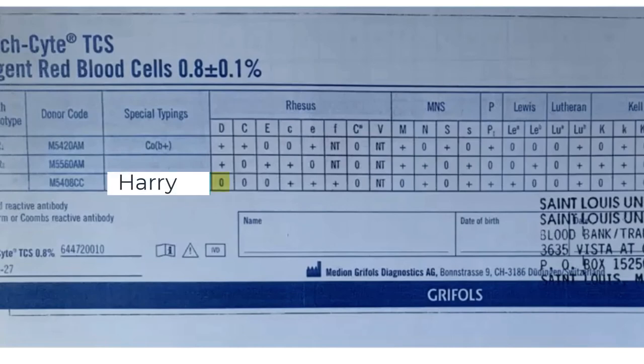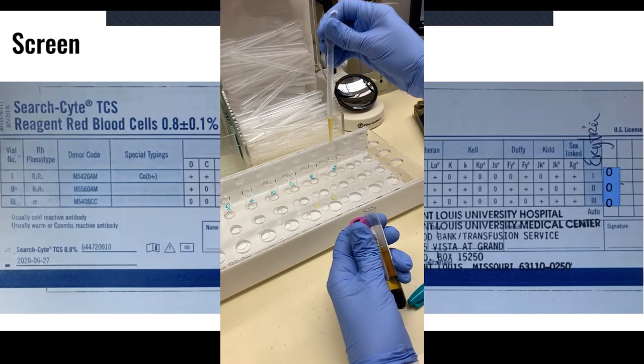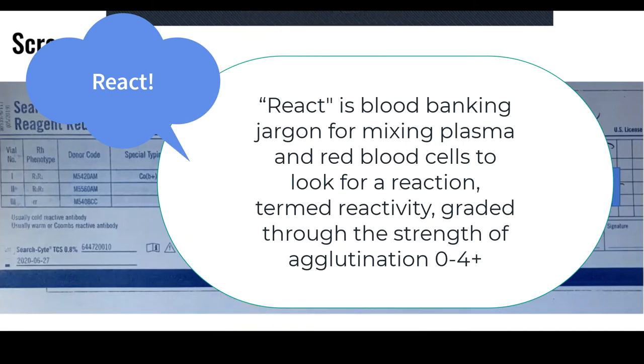Harry has a very different phenotype. He's actually negative for the big D antigen — negative for big D, negative for big C, negative for big E, but positive for little c, positive for little e, and so on. So what we do is take the patient's plasma — in this case Miss Betty's plasma — and react it by adding it to Tom, Alex, and Harry's red blood cells to see if she has any antibodies that bind to red blood cell antigens.